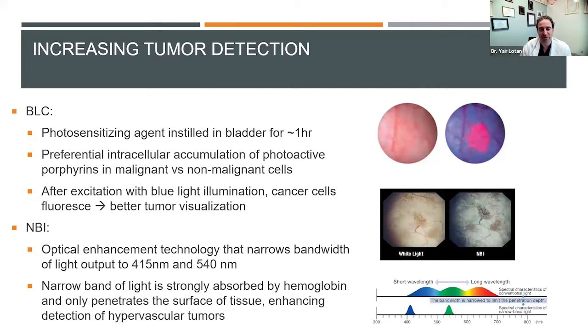This is a classic picture, though it doesn't always look quite that nicely differentiated in the operating room. Many times in surgery, if you use this, you can identify some areas you might have missed otherwise. It seems to improve detection of carcinoma in situ by about 30%, and sometimes can help find some additional papillary tumors as well. There are multiple studies that have looked at it.